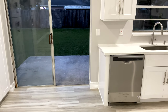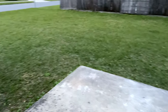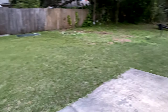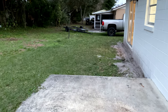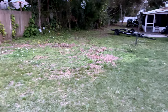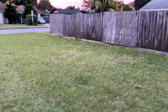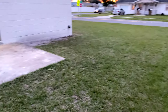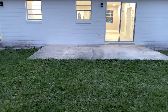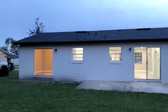I almost forgot to show you guys the backyard, but let me do that right now. It's got a pretty decent sized backyard. You could just put a fence here, and if you have a dog or any pets, I think you'd have a nice amount of room. I think this would be a great starter home for those starting out in their first home. But yeah, that's the backyard.